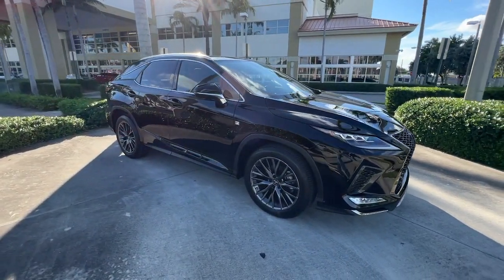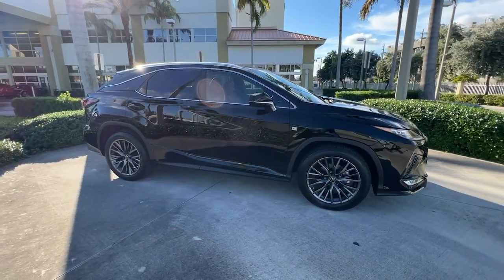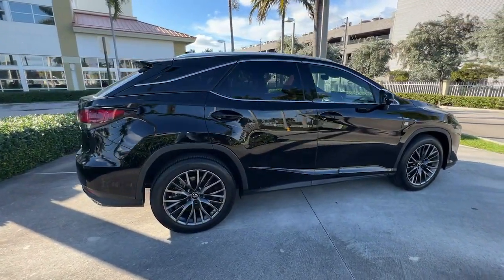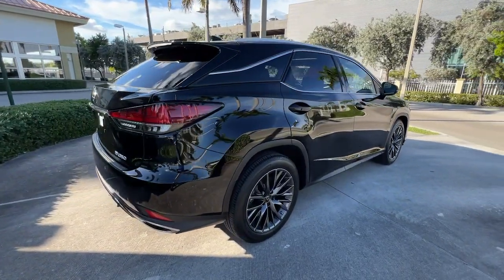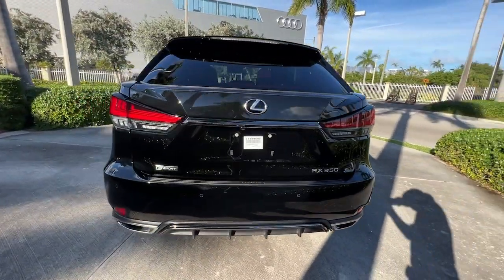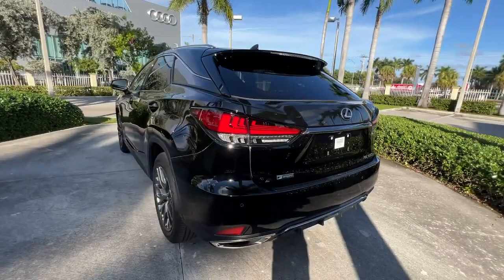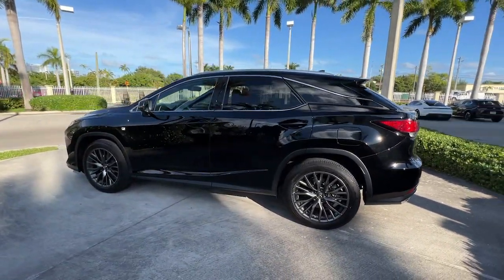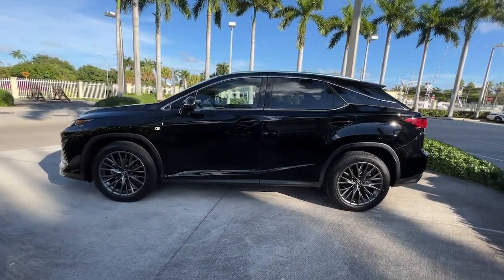Hop into the 2021 Lexus RX. With less than 10,000 miles on the odometer, this vehicle provides excellent value. This striking RX delivers superior comfort and stylish versatility. From its peaceful high-end cabin to its flexible seating options and a host of desirable amenities, this SUV was designed to wow and delight.